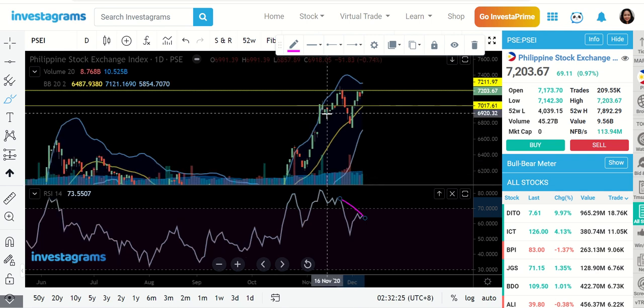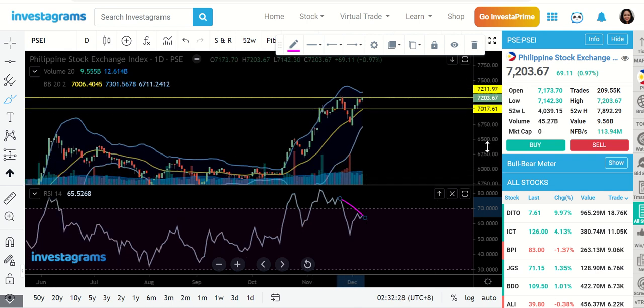We have two possibilities at this point. One is we could possibly start much higher than the $7,200 level and push the price even higher. Or we could retrace first and rest for a while before we could take off again, and the next possible drop in that case would be the MA20 line.